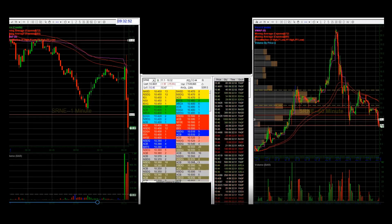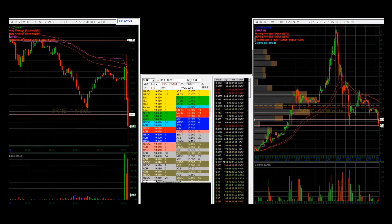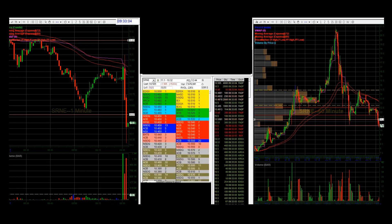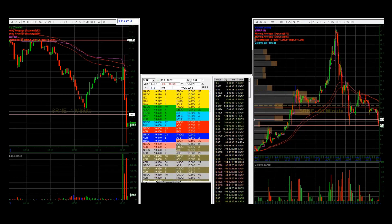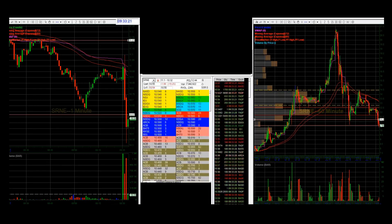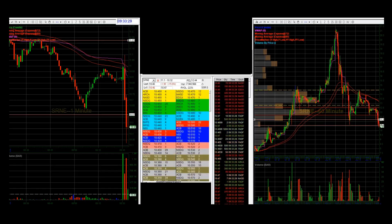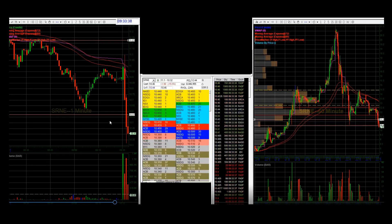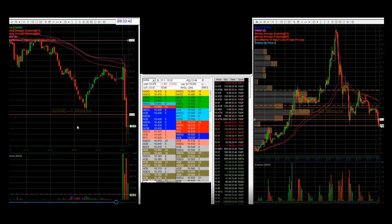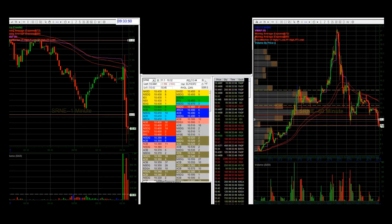Watching, and it looks like it spiked quickly down to $10.33 but now needs a little time to consolidate. You've got to remember SSR is still on, so it's a lot harder to go down for an extended period of time — eventually you run out of sellers because the shorts can only go on the ask or on an uptick. Now it went up to $10.56-$10.57. At this point you've got to be thinking that $10.57 is a pretty significant level — that's one of the inflection points we talked about at the beginning — and it just tested it.